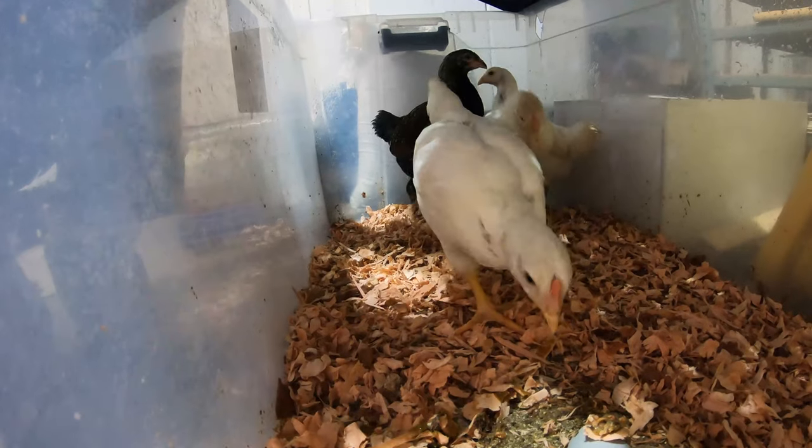These six-week-old chickens are big enough to go outside. Just yesterday I was taking care of a couple of projects, one of which was getting the mobile chicken coop ready as a grow-out coop for them.